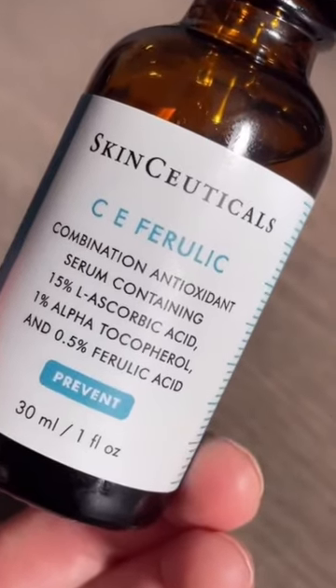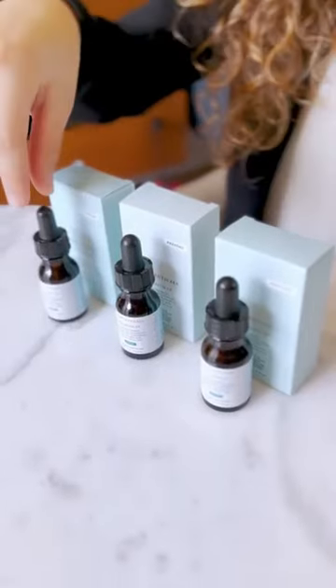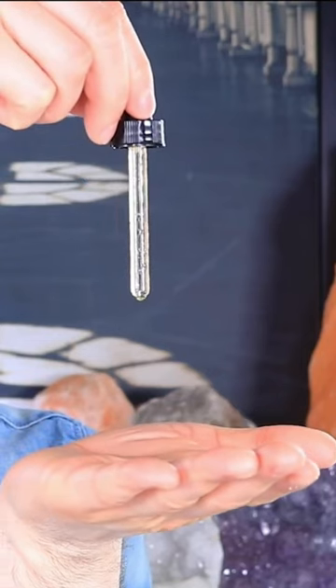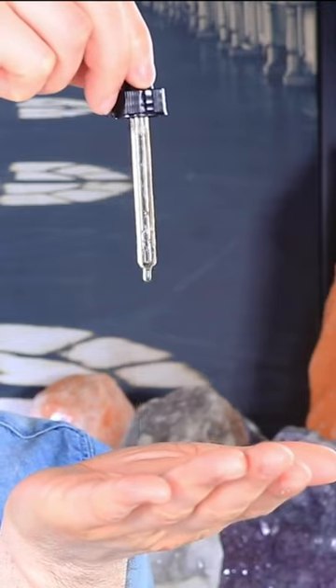Introducing SkinCeuticals CE Ferulic Serum, the ultimate antioxidant for your skin. Formulated with a potent blend of vitamin C, vitamin E, and ferulic acid, this serum provides advanced protection against environmental stresses and premature aging.